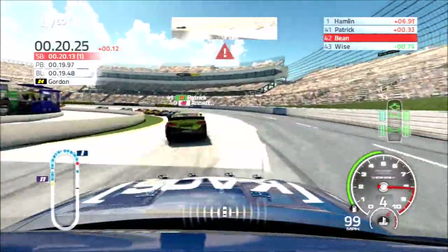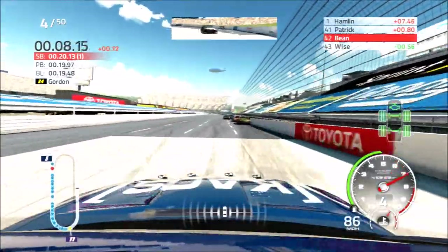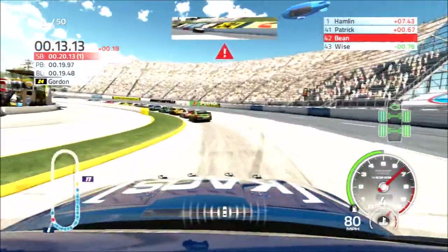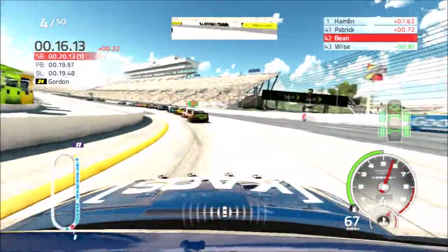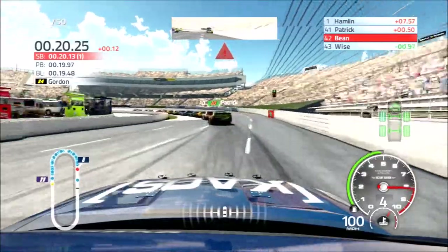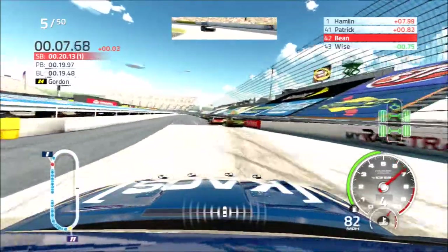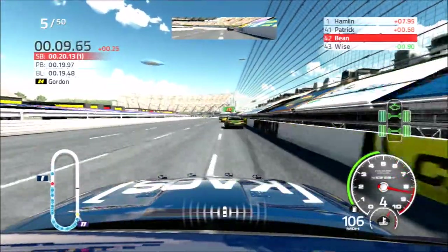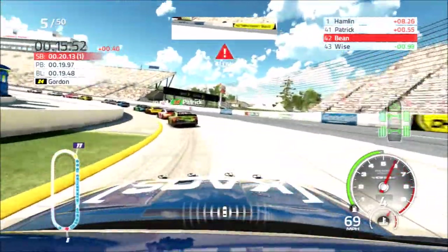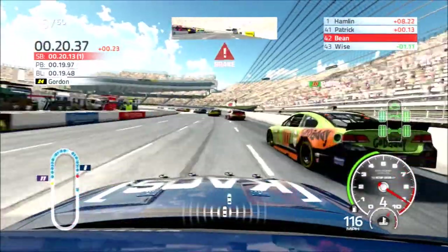First three laps complete as we overdrive turn one. Trying to get a handle on the track, managed to gain one position over Josh Wise, trying to catch up to Danica Patrick. There is no restrictor plate racing here at Martinsville. They are running single file, double file at times, but mainly single file. That is a big improvement as Danica Patrick is really loose off of four.